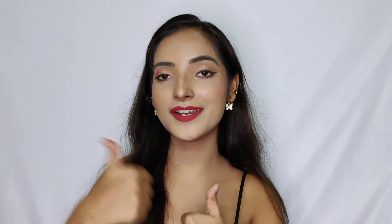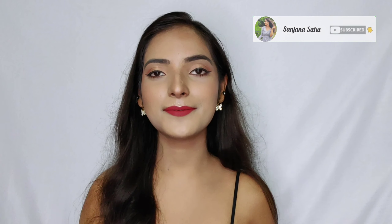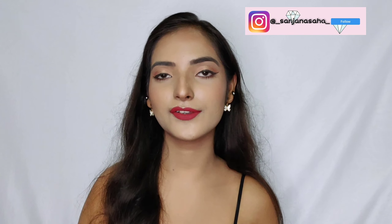That was it for today's video. I hope this was helpful and you enjoyed it. If you did, please give me a big thumbs up, subscribe to my channel, and hit the bell icon for notifications. Let me know in the comments and on my social media — links are in the description — what kind of videos you'd like from me. I'll see you in my next video, till then bye!